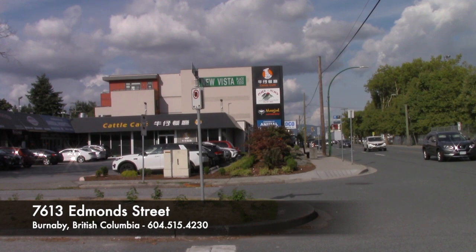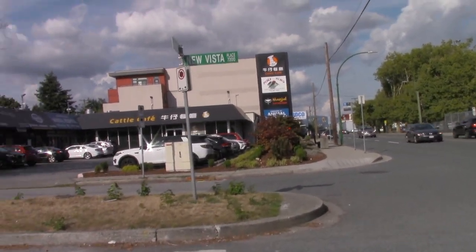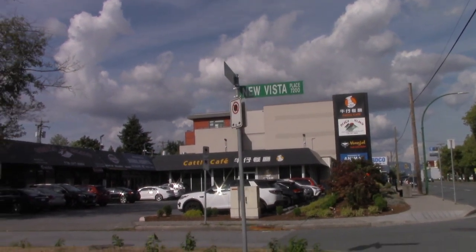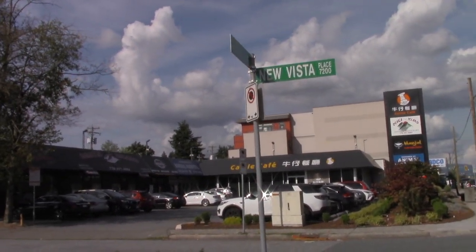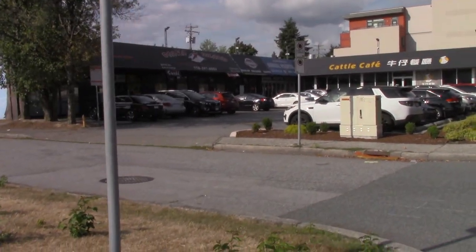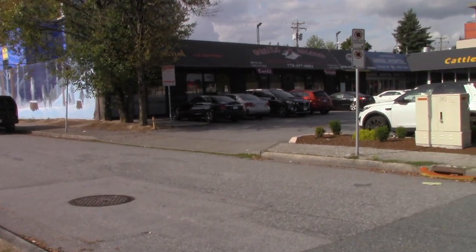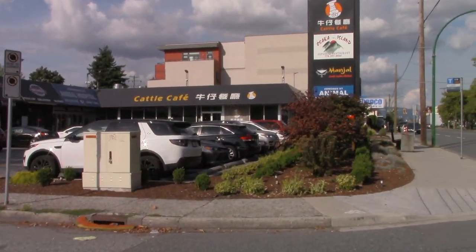Hello everyone. Today we're going to be heading to Manjal South Indian Kitchen. They're located on the corner of New Vista and Edmunds in Burnaby, British Columbia. Stay tuned as we go inside and see the interior of the restaurant as well as review their dishes.